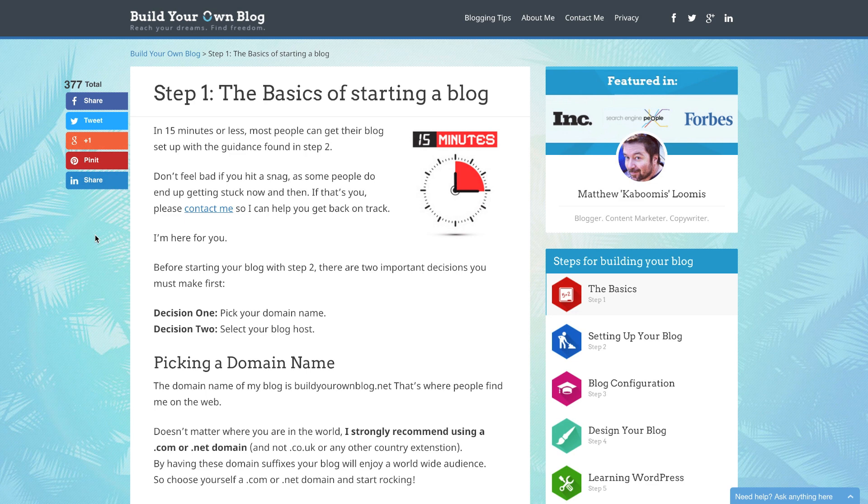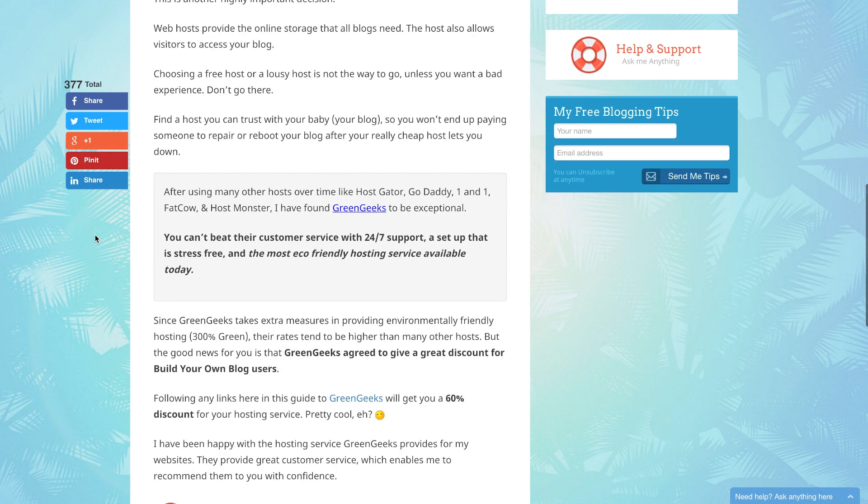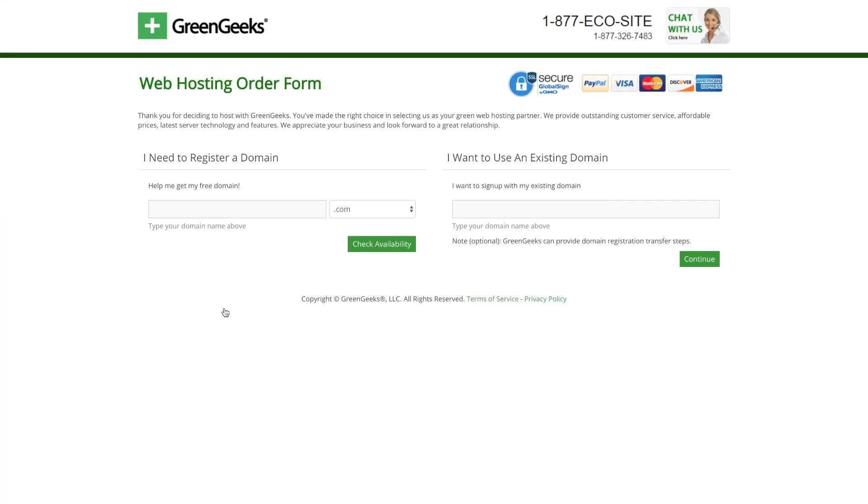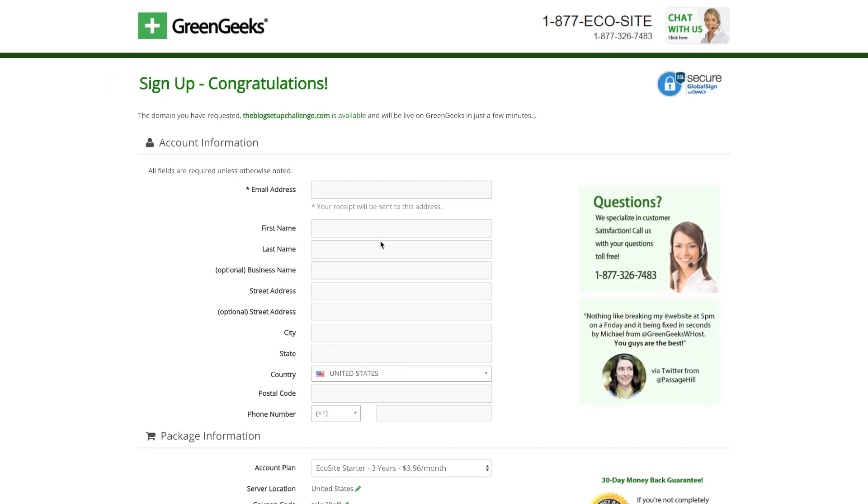Time to get started. Since I've already picked a domain name, I just need to go directly to picking a host. I'm going to go ahead and choose GreenGeeks as shown, and then the next step is to click 'Get Started Now.' Now I need to register my domain name — I have one picked out: 'the blog setup challenge.' The blog setup challenge dot com. We'll check availability — looks like we're good to go and it is available. Now I'm going to enter all my information; elapsed time about 30 seconds.